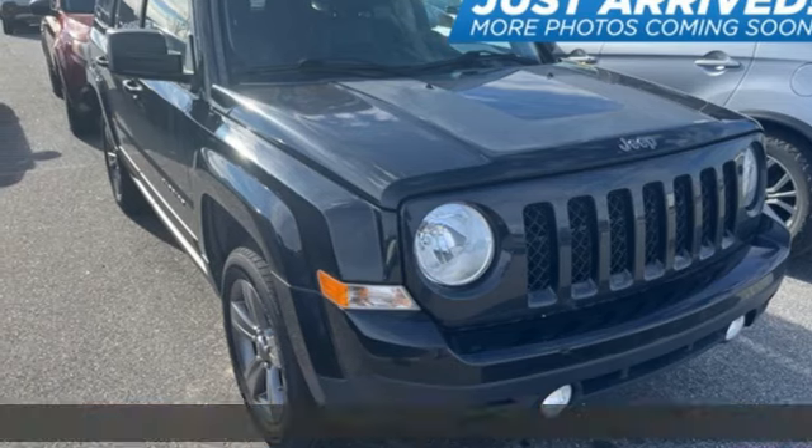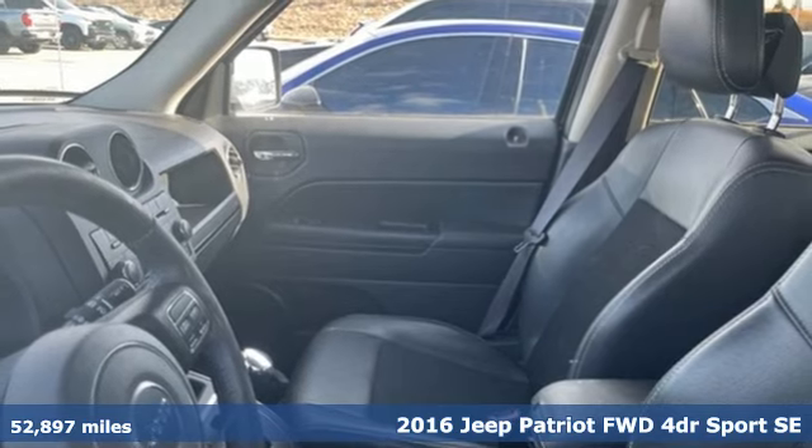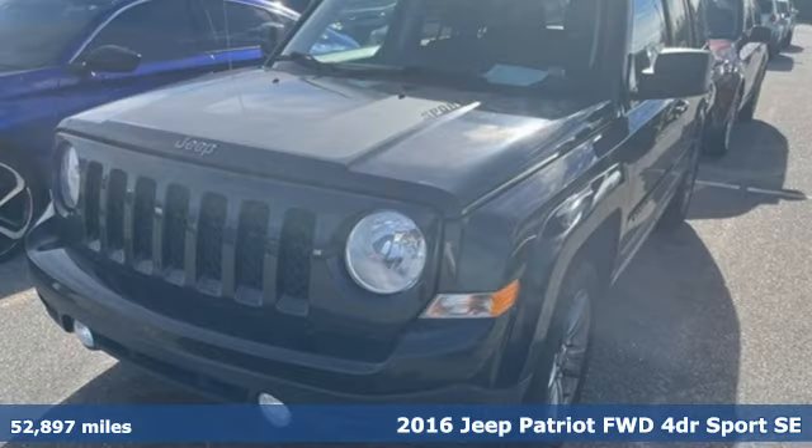It's a 2016 Jeep Patriot. Experience the Jeep life. A great vehicle is comprised of great features like these.